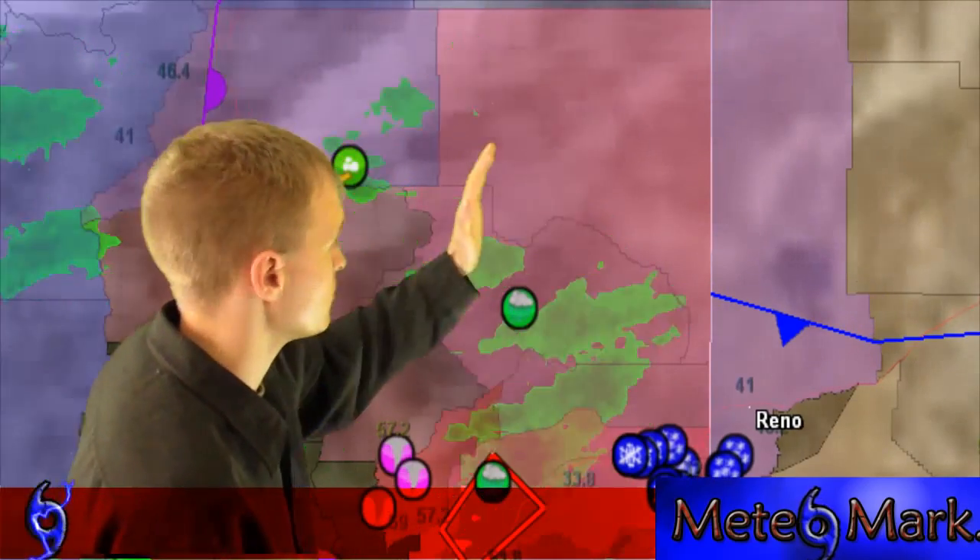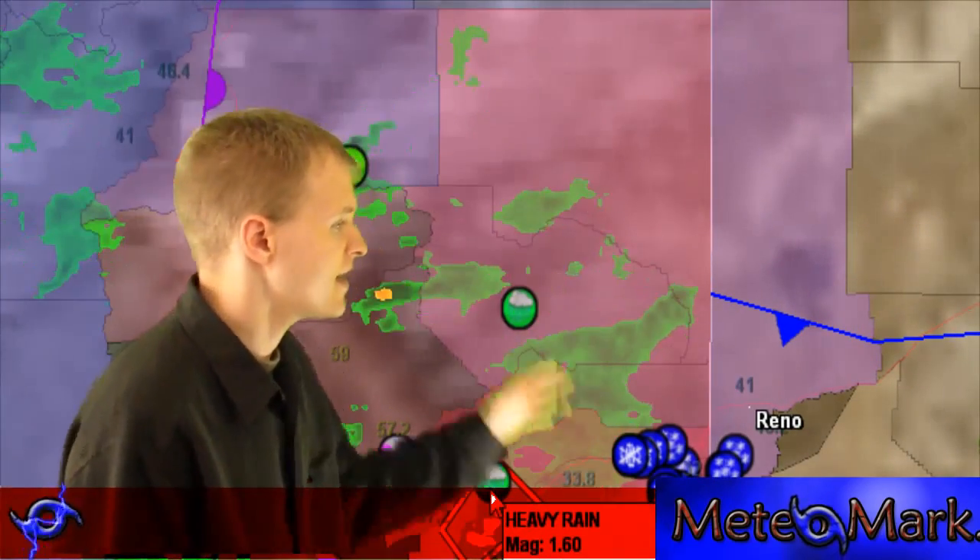That cold front is going to move east across the Rockies. And that same system has a series of low-pressure systems that are outputting a good portion of showers and thunderstorms just east of Chicago and just east of Oklahoma City. These are areas of torrential rains briefly — they're not areas of convective thunderstorms that will cause severe damage.